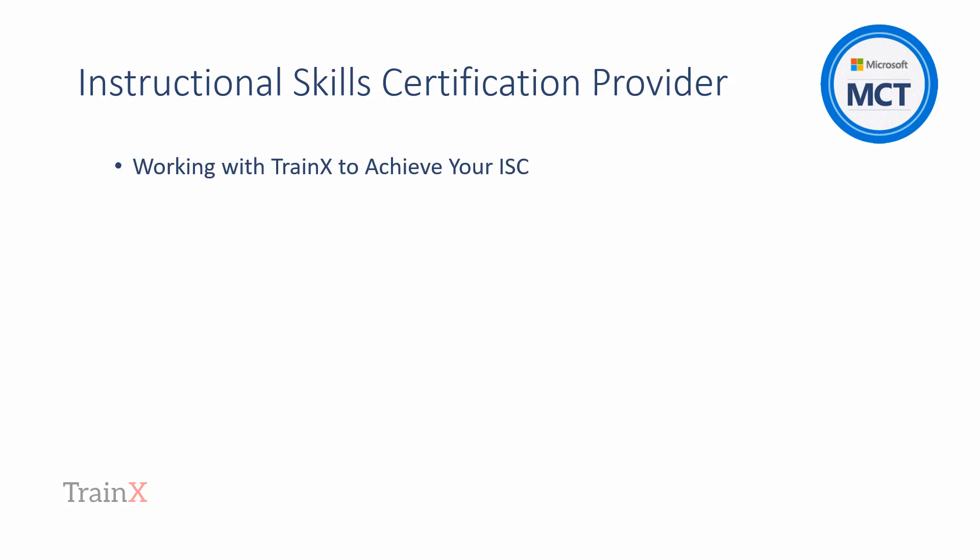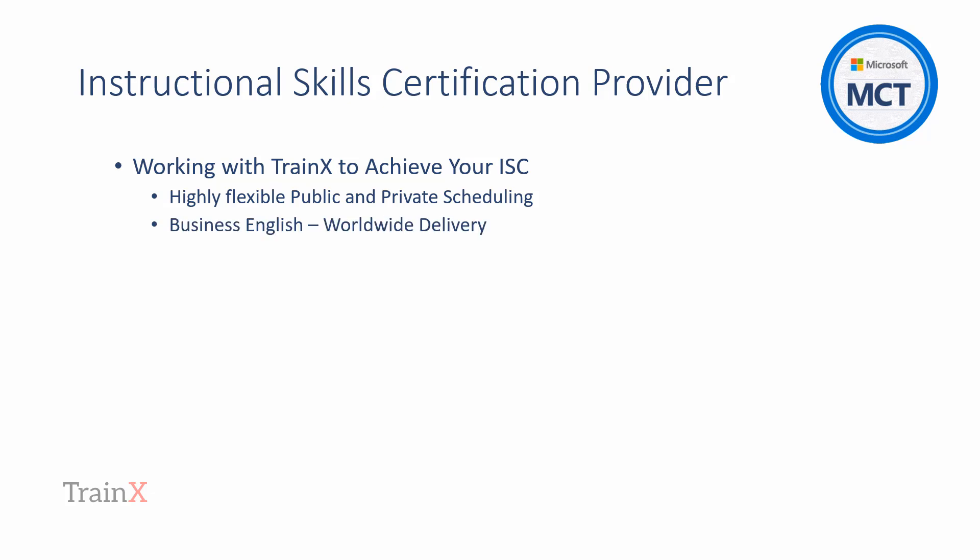The main video — the link for which is below in this video's YouTube description — covers the service that Trainex provide to MCT candidates and/or their sponsoring organizations. In summary, we provide a very flexible service to accommodate the candidate. Our training is delivered in English to a worldwide audience and without time zone limitations.